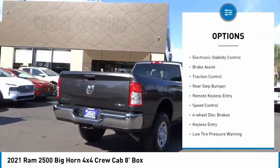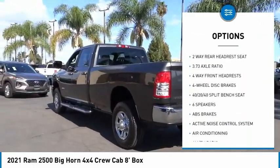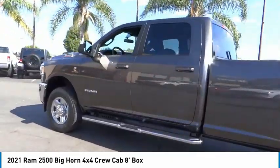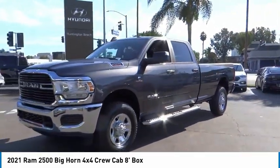Here are some of this vehicle's great options: electronic stability control, brake assist, traction control, rear step bumper, remote keyless entry, speed control, four-wheel disc brakes, low tire pressure warning, and trip computer. Drive away with a great deal on this vehicle — call or stop in today.